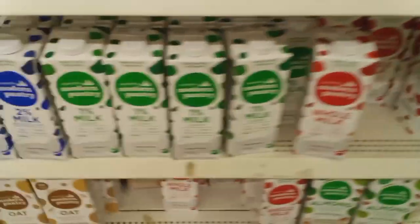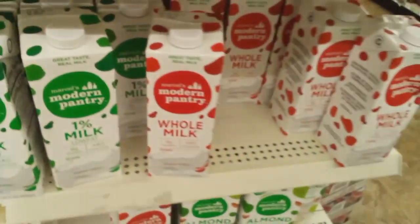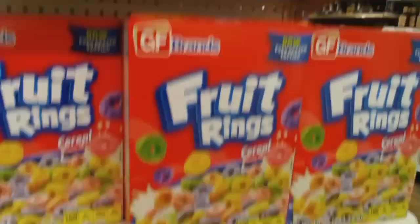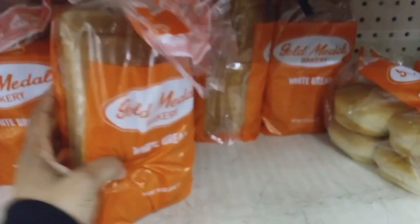All right, look at the milk — they got 1%, whole milk, and 2% shelf-stable milks. And they have like Fruit Loops, and the bread. This bread is really good, y'all — we didn't need any, but this bread is good to make your grilled cheese on.